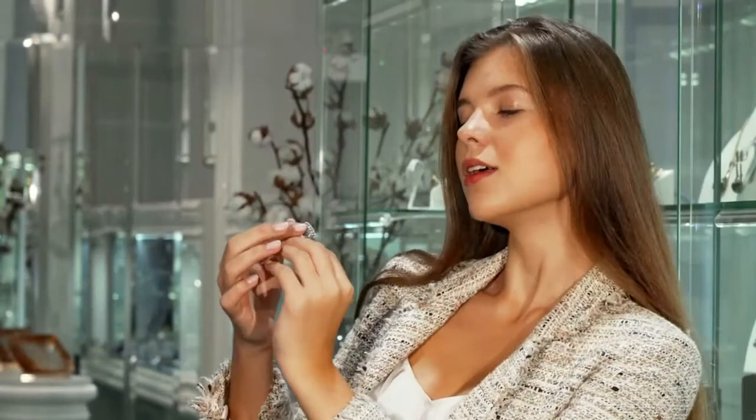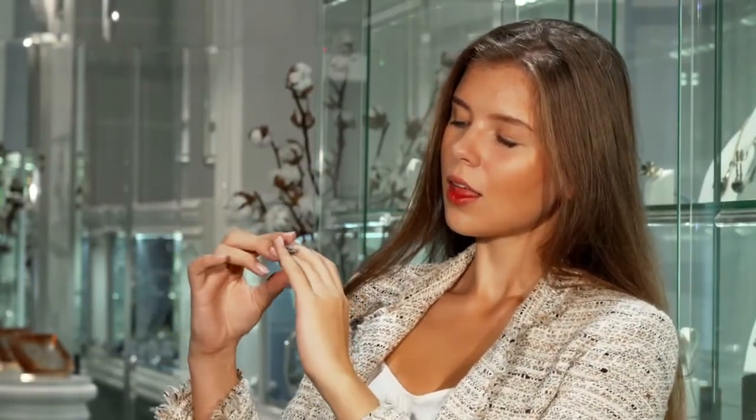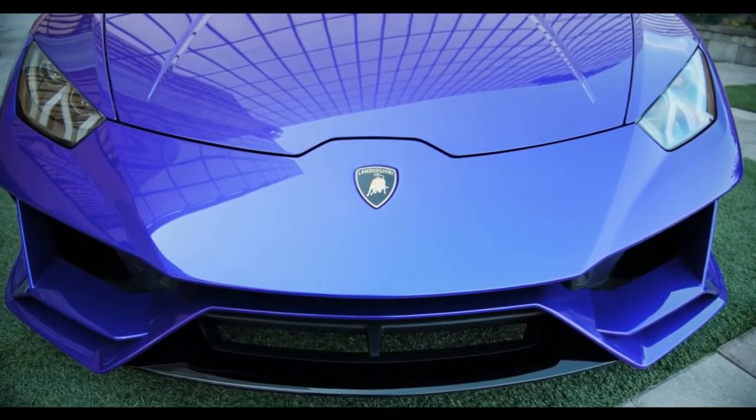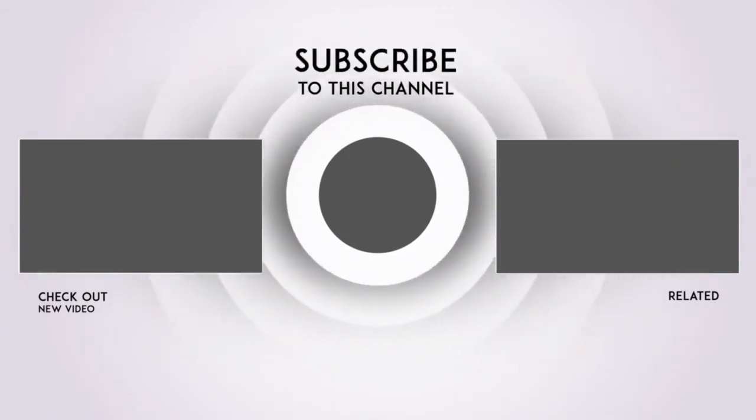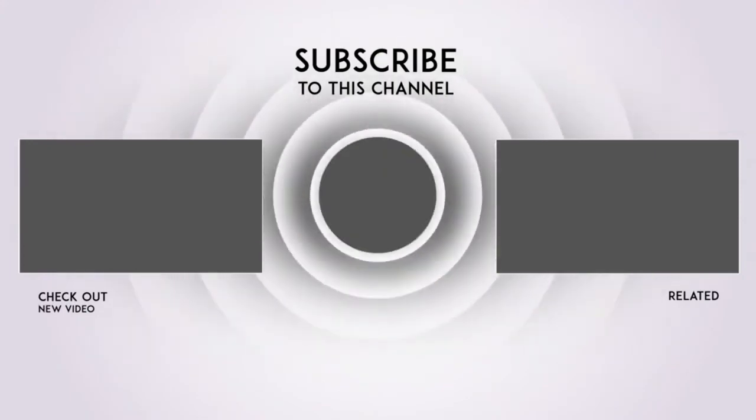Well guys, that's it for this video. Did you agree with most, or perhaps you would have them in a different order? Maybe you have things on there that we did not include — let us know in the comments. Click the links above to check out some of our other videos, and don't forget to like and subscribe for more content like this. We have many great videos coming up — see you in the next video.